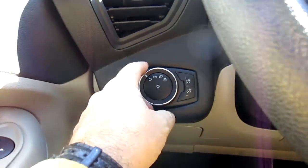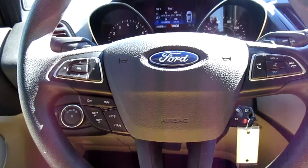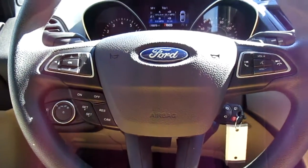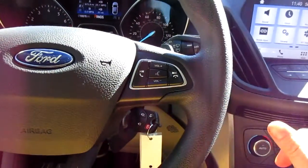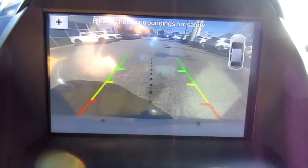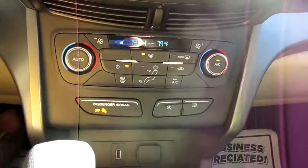On your steering wheel you have cruise control on your left, vehicle menu display options, and Bluetooth connectivity and audio controls on the right-hand side. There's a large center screen for all your vehicle apps and settings, which also doubles as the rear parking aid and backup camera.